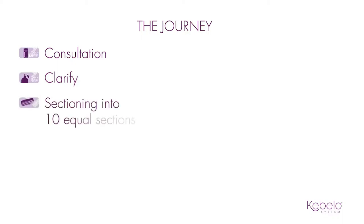The consultation stage is about finding out as much as possible about your client's hair and their expectations. Cabello System's unique clarifying shampoo cleanses the hair of any product build-up and opens the cuticles in preparation for the Advantage treatment. This sectioning method ensures a quick and full coverage application.